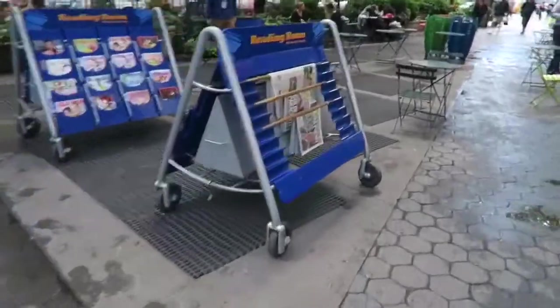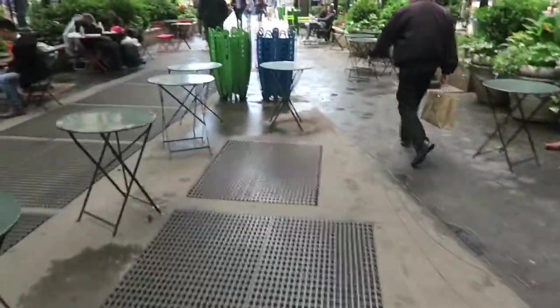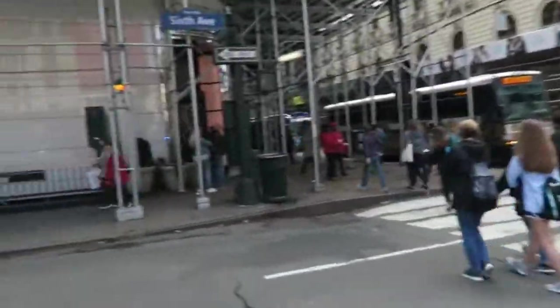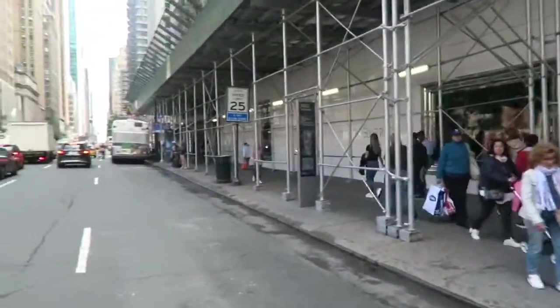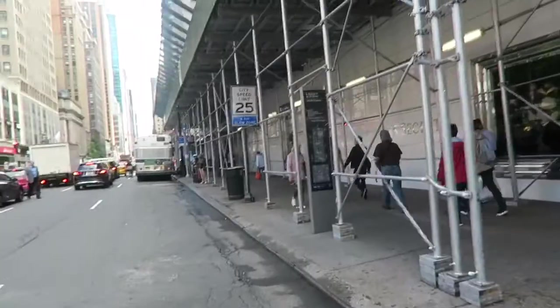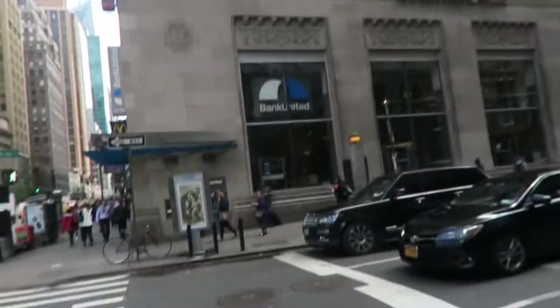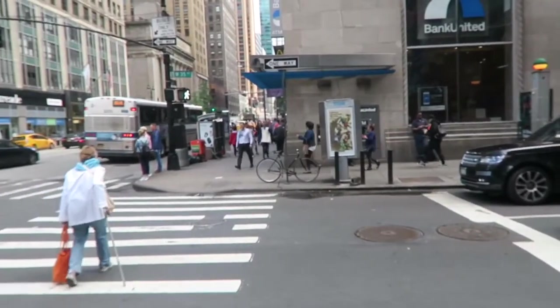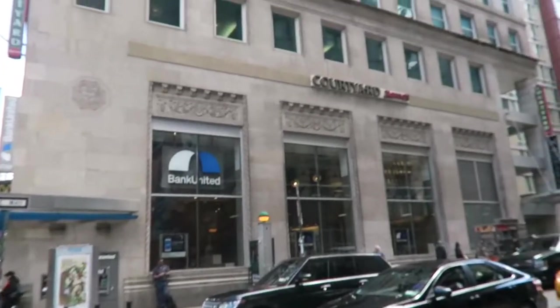There's also a little reading room where you can borrow magazines and newspapers — it's so cute. So there's the Gap, there's Victoria's Secret, and then we walked back to the hotel, kind of doing a full circle. There's the hotel — it's on 35th Street and 6th Avenue, which is also called Avenue of the Americas.